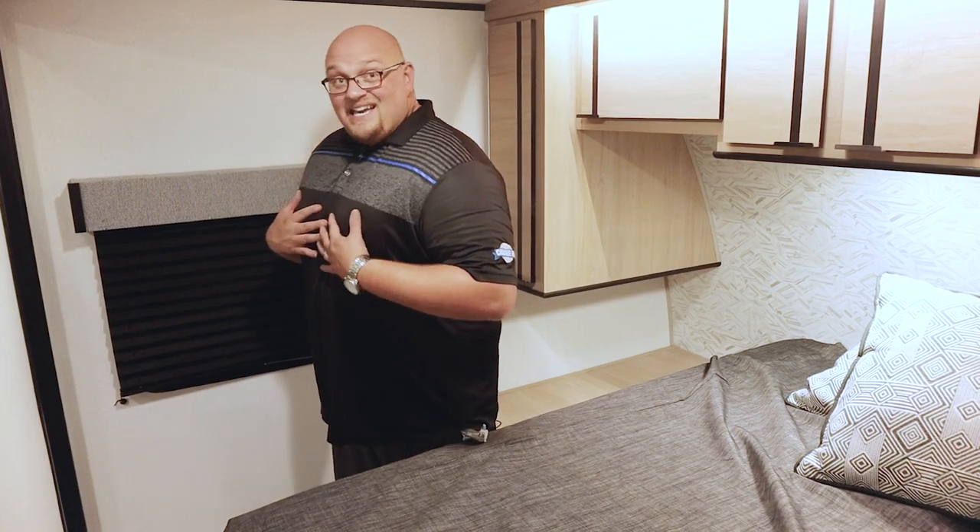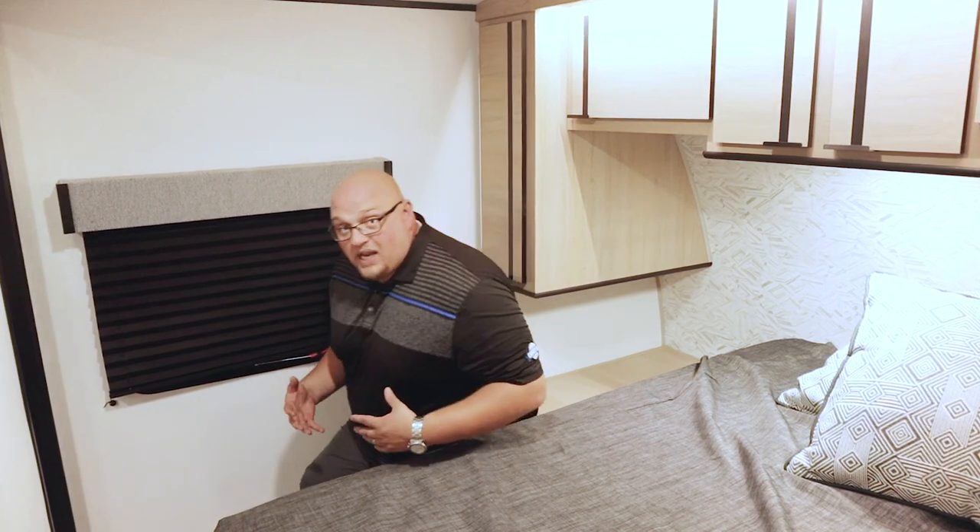The nice advantage of this is that even a guy as big as myself is going to be able to sit down, cross my legs, put my shoes on, or change and put a pair of pants on. This is an awesome feature that's going to be exclusive on all CRV brands coming into the 2021 model year.